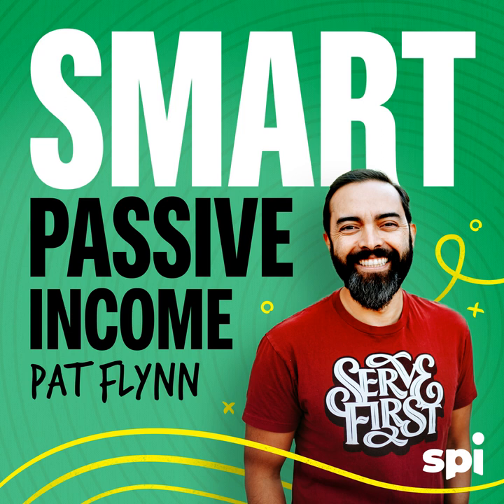Now back to the show. This is the Smart Passive Income Podcast with Pat Flynn, session number 151. Welcome to the Smart Passive Income Podcast, where it's all about working hard now so you can sit back and reap the benefits later. And now your host, who can sing every song sung on Saved by the Bell — Pat Flynn.